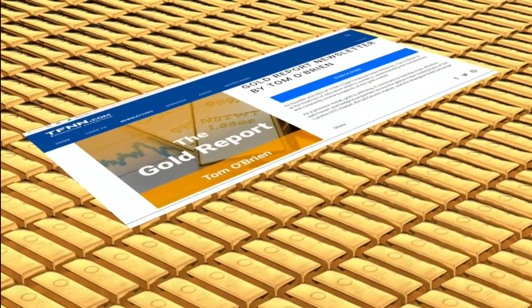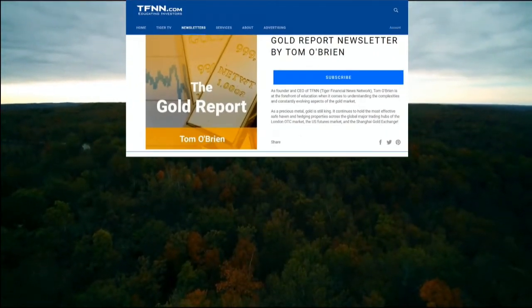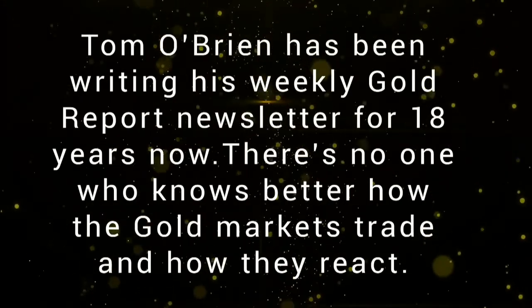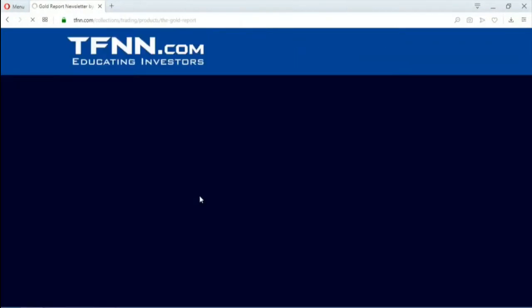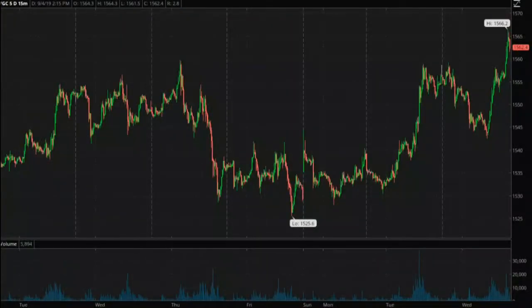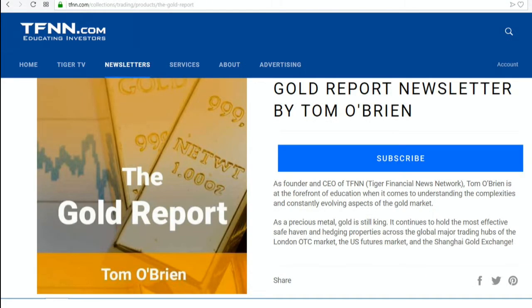If you're a trader looking for exposure to gold or gold mining equities, now is a perfect time to sign up for Tom O'Brien's gold report. Gold is trading back above $1,500 and the 10-year treasury is hovering around 1.5%. Tom O'Brien has been writing his weekly gold report for almost 18 years. Every Monday morning, Tom publishes his weekly gold report with coverage of gold, silver, bonds, the XAU, HUI, GDX, the dollar, and more than 30 different mining equities. As of September 3rd, gold report subscribers have five active open positions with an average unrealized profit of almost 38% for each position. Sign up today at TFNN.com.